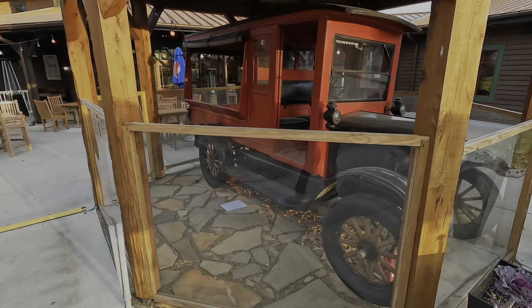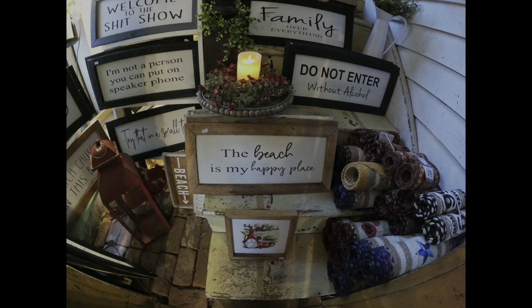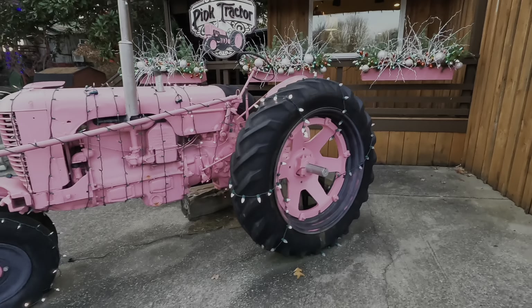Oh, look at the old car. Somebody's playing pigeon chess. What does that mean? When you lose, you knock the pieces over. Oh, it has a back. That's pretty cool. Like a pickup. Wow.